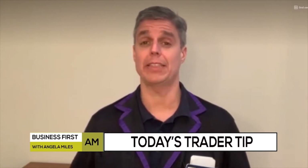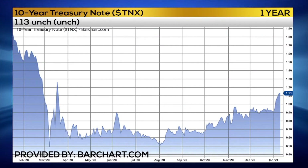Let's check in now with Todd for today's Trader Tip on the bond market. This is Todd Colvin with today's Trader Tip. We're looking at the bond market and those 10-year note yields, which have blasted off since the beginning of the year, yesterday hitting a high of 118.